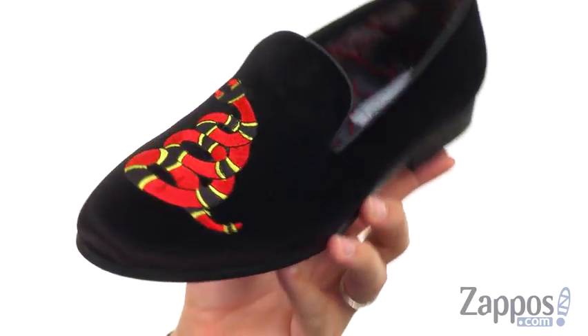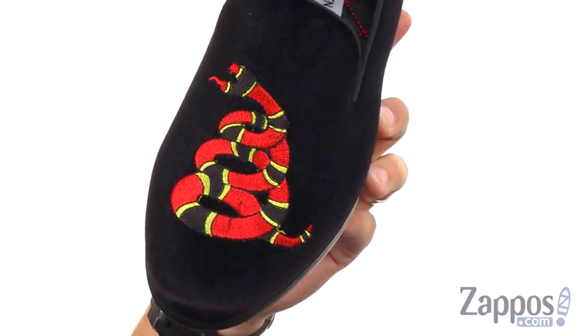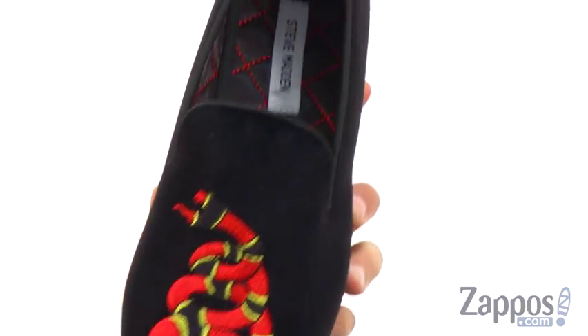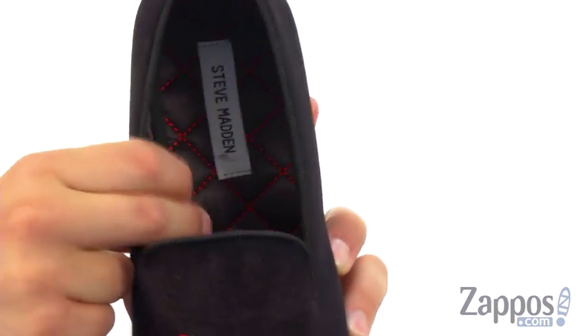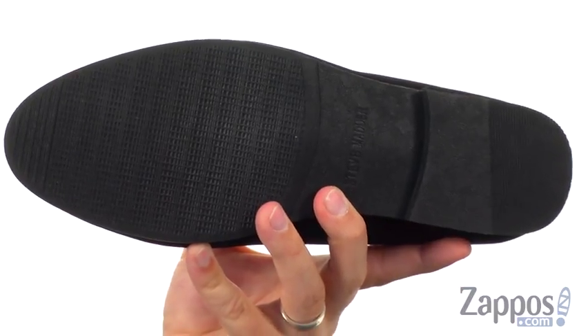Now these have that velvet upper with that embroidered snake detail there across the front. Looks really, really cool. Got that smooth fabric lining in there with that quilted look to it, really soft and cushioned to keep your feet feeling great. Sturdy synthetic outsole here on bottom.